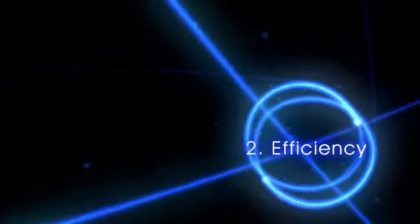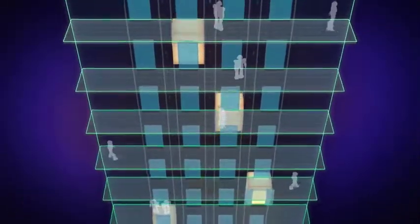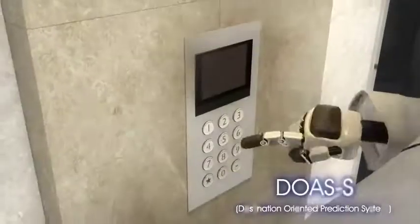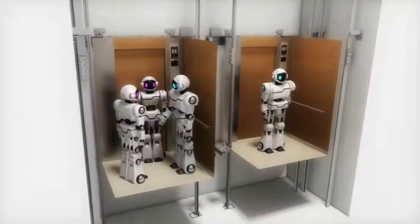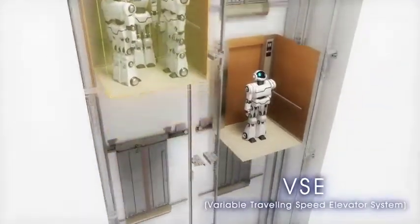Efficient, comfortable transportation space. Mixi's MRL is equipped with Sigma AI, a group control system which optimally assigns more than three cars. A destination-oriented prediction system, DOAS-S, allows passengers to register their destination at the lobby to reduce congestion. The variable traveling speed elevator system, VSE, enables an elevator to travel faster according to the number of passengers.